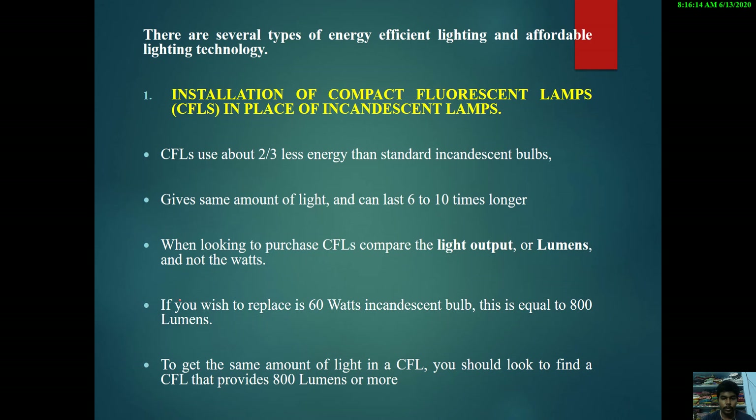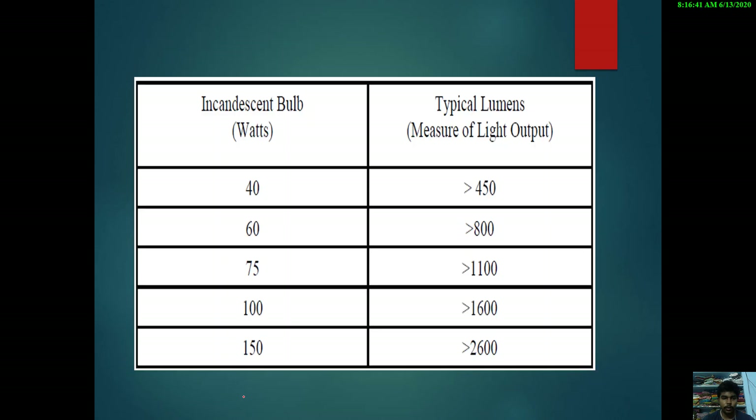When looking to purchase CFLs, compare the light output in lumens and not in watts. If you replace a 60-watt incandescent bulb — which is equal to 800 lumens — you should find a CFL that provides 800 lumens or more to get the same amount of light. As watts increase in incandescent bulbs, the light output also increases. This is shown in the comparison table between watts and lumens.